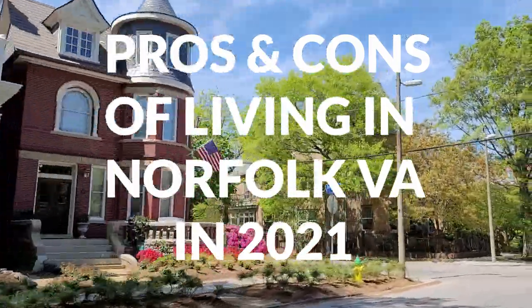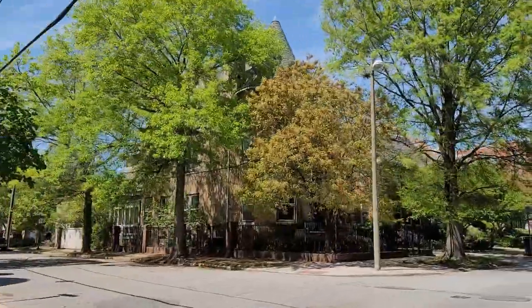Today, we're talking all about the pros and the cons of living in Norfolk, Virginia, and we're starting right now.